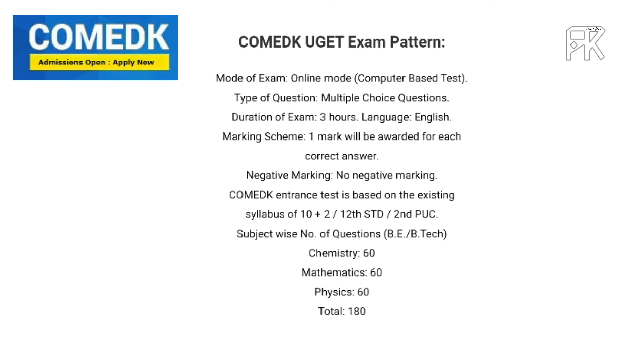You can have 60 questions in Physics, 60 in Chemistry, and 60 in Mathematics, for a total of 180 questions. If you are interested in the engineering stream, you can appear for the COMEDK entrance examination.